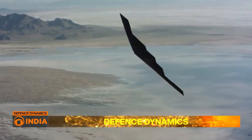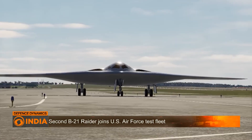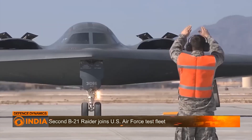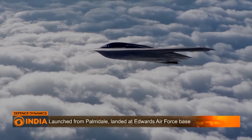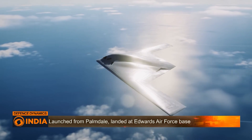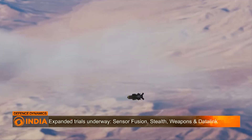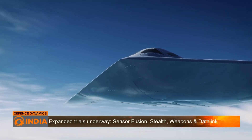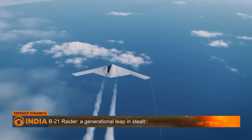The second B-21 launched from Palmdale, California and landed at Edwards Air Force Base, joining the Combined Test Force. With two aircraft now flying, the United States Air Force is expanding trials, validating sensor fusion, stealth signatures, weapons integration and data link resilience under conditions designed to mimic peer adversary threats.